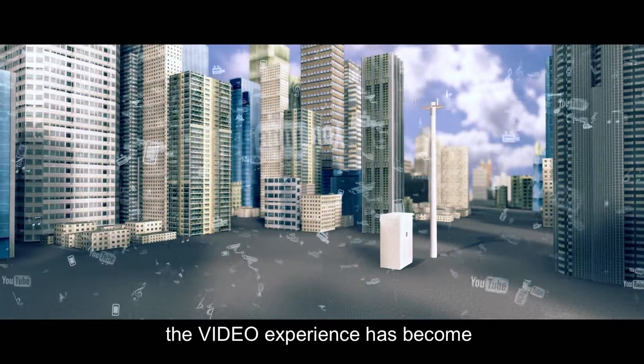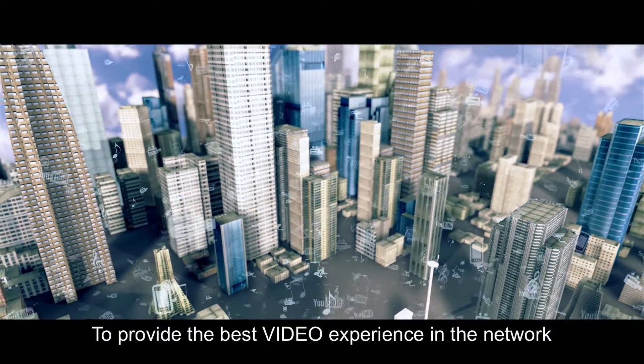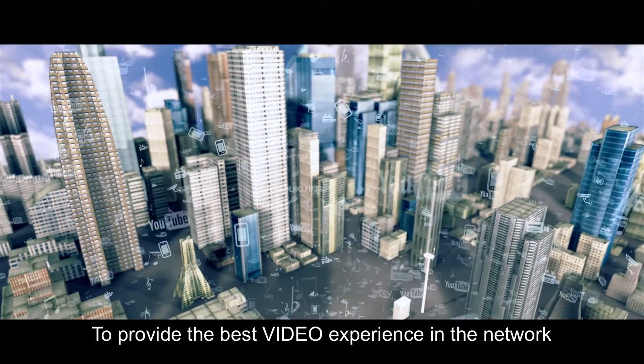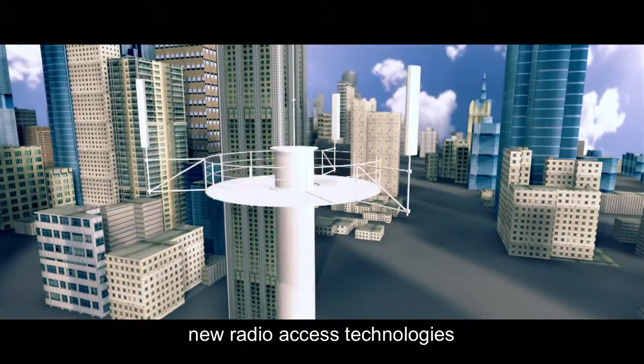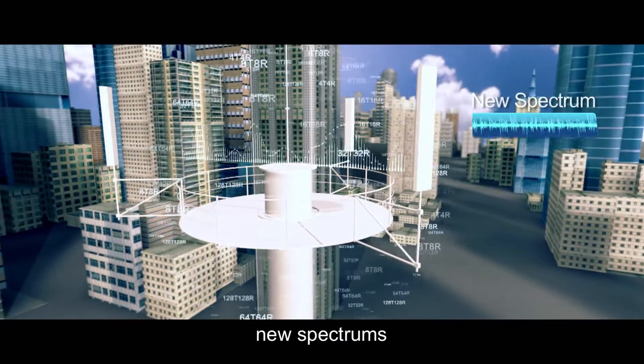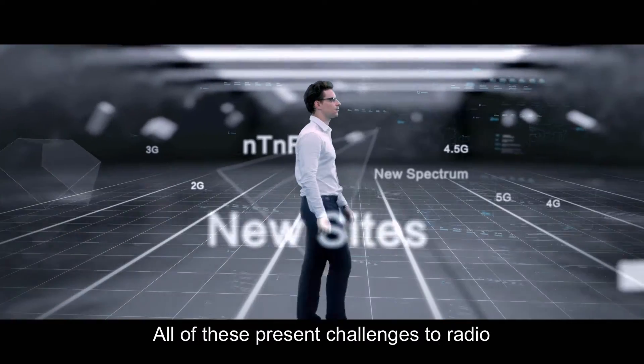Recently, the video experience has become the key competitive aspect for operators. To provide the best video experience in the network, operators employ new sites, new radio access technologies, new spectrums, and multiple input, multiple output. All of these add challenges to radio.